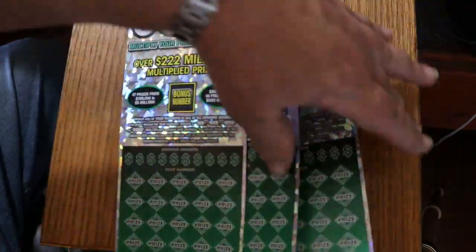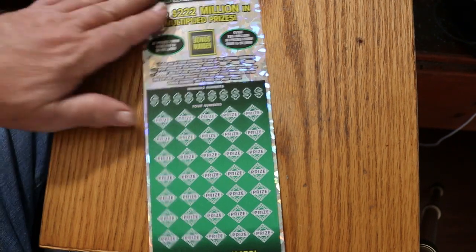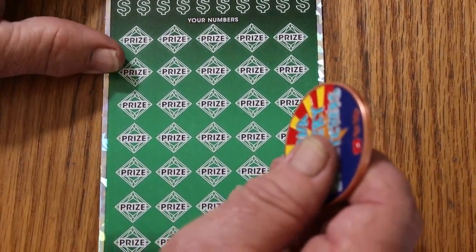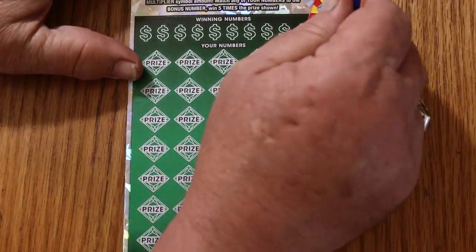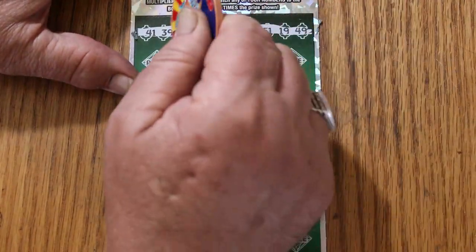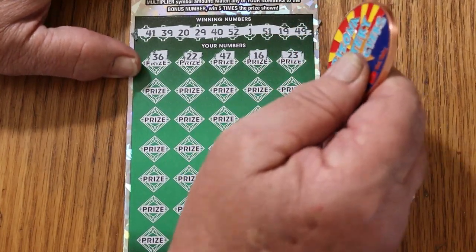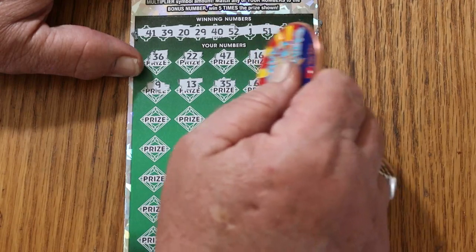Starting with ticket 10. Your numbers are: 41, 39, 20, 29, 40, 52, 1, 51, 19, and 49. Now the playing area: 36, 22, 47, 16, 23, number 9, 13, 35, 25, 60, 54, 53, 38, 27, 26, 30, 57, number 11, 3, 5, 55, 58.